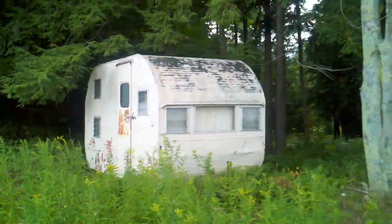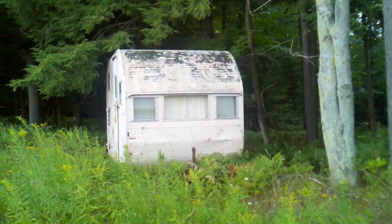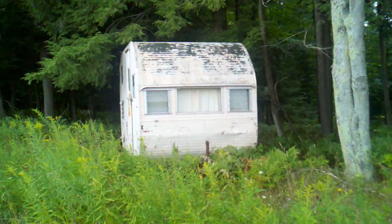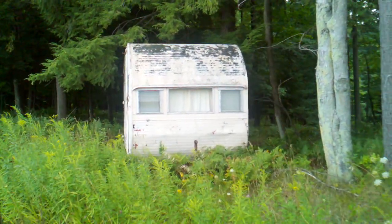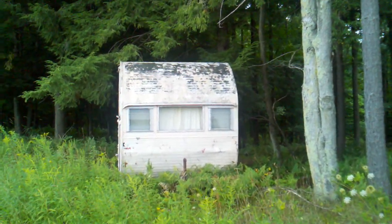We'll include the curtains and maybe a pressure washing job. So if you're looking for a residence out in nature, this is it. Get it while it lasts.